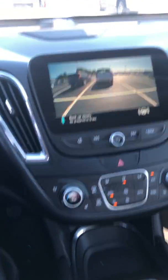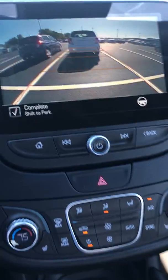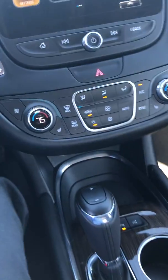Now it's going to tell me to stop, and it's going to say it's complete. Shift to park. So there you go — a nice demonstration of that feature.